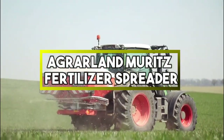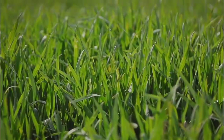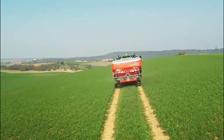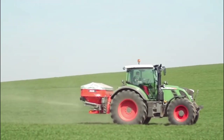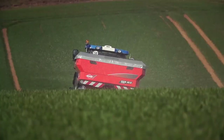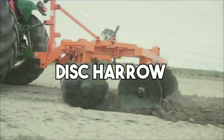Agralan Muritz Fertilizer Spreader. A fertilizer spreader is an agricultural tool used to distribute fertilizers on soil or crops in a controlled manner. It plays a crucial role in modern farming practices by ensuring an even and efficient application of fertilizers. The spreader consists of a hopper that holds the fertilizer and mechanisms such as a spinner or agitator that help break up clumps and evenly distribute the fertilizer particles.